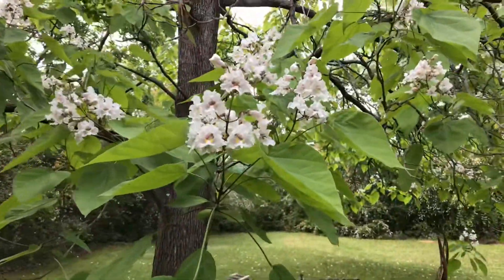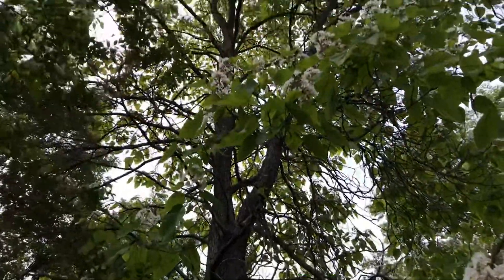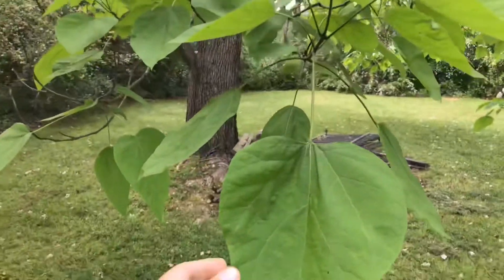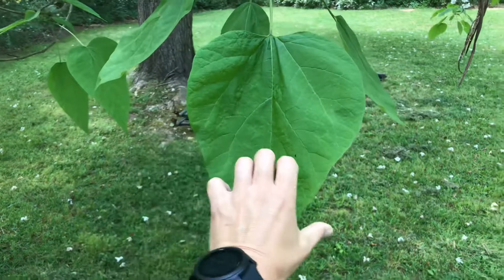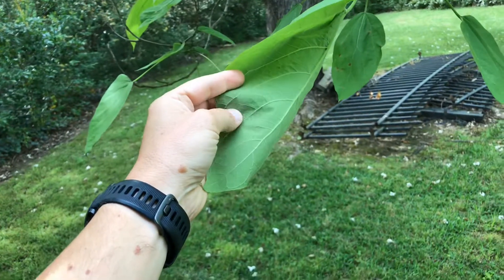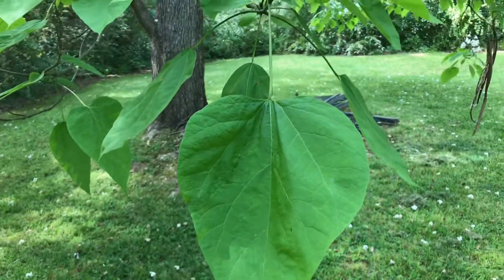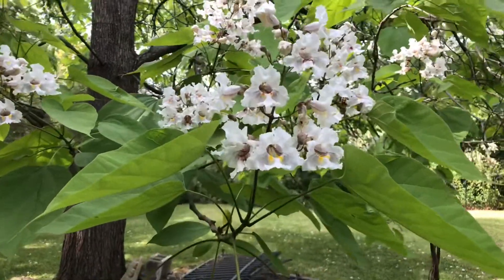This is a really big, very mature version of this tree. The characteristic features are really big cordate leaves — really big. On the bottom it's a little felty, so there are some trichomes on there. And then this cluster of very showy, spectacular flowers.